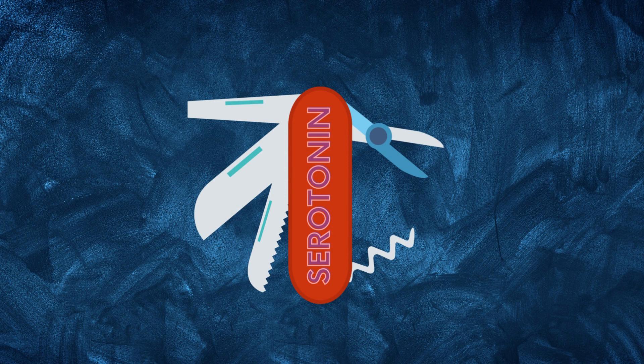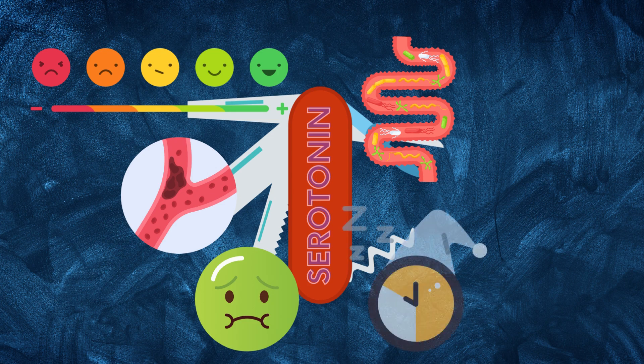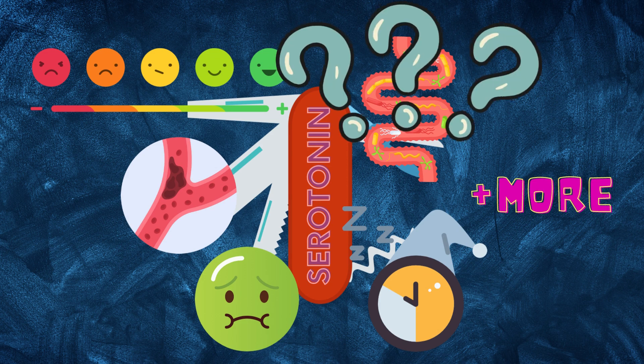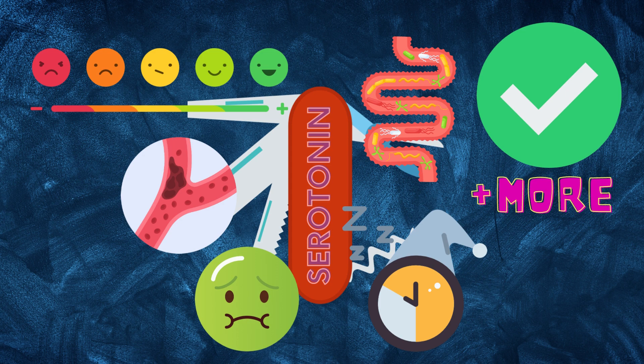The neurotransmitter has a multitude of functions. It affects your mood, blood clotting, nausea, digestion, sleep, and even more. Since most of it is in your gut, it would be assumed that it helps with the GI tract, and it does. It has a protective role, and more serotonin can be produced to speed up digestion and get rid of toxins or bothersome foods.